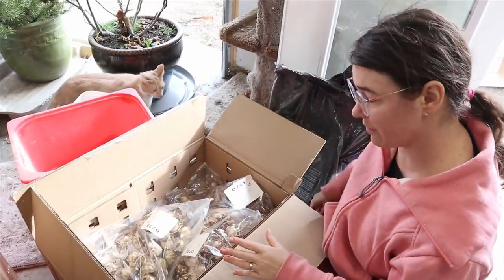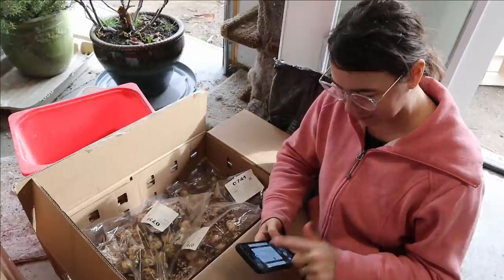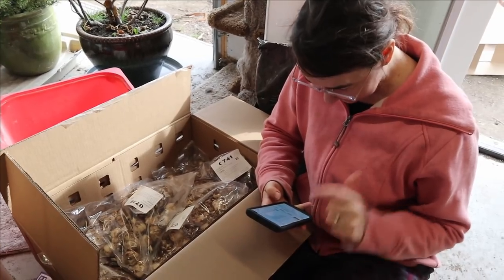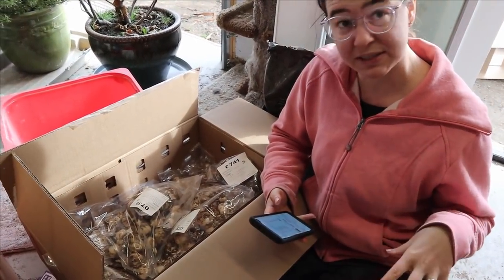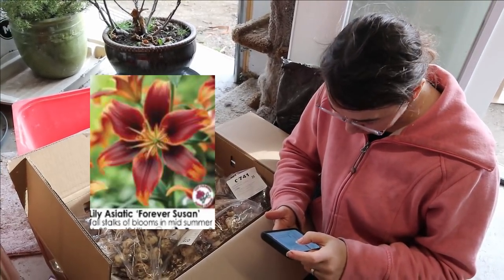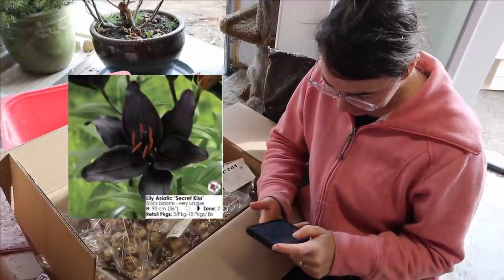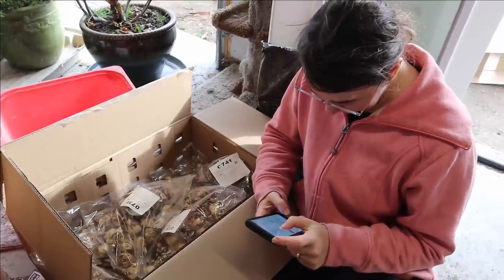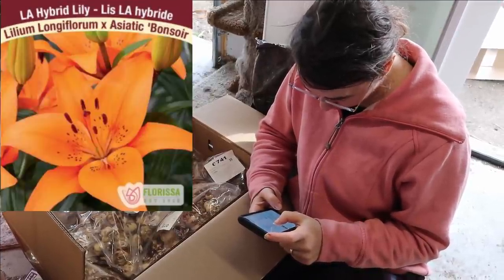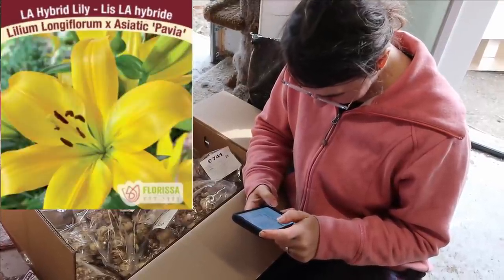I basically bought every single color they had of the non-stinky ones. The non-stinky families are the Asiatic and the LA hybrid lilies. What I got in Asiatic is: Forever Susan, Landini, Levi, Purple Eye, and Secret Kiss. In the LA hybrids I got: El Bufira, Bach, Bonsar, Dine, Dynamics, and Pavia.